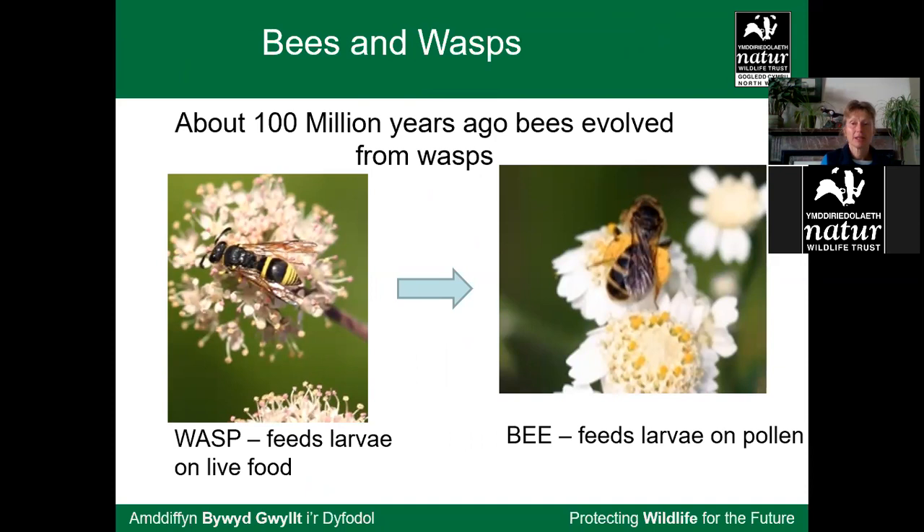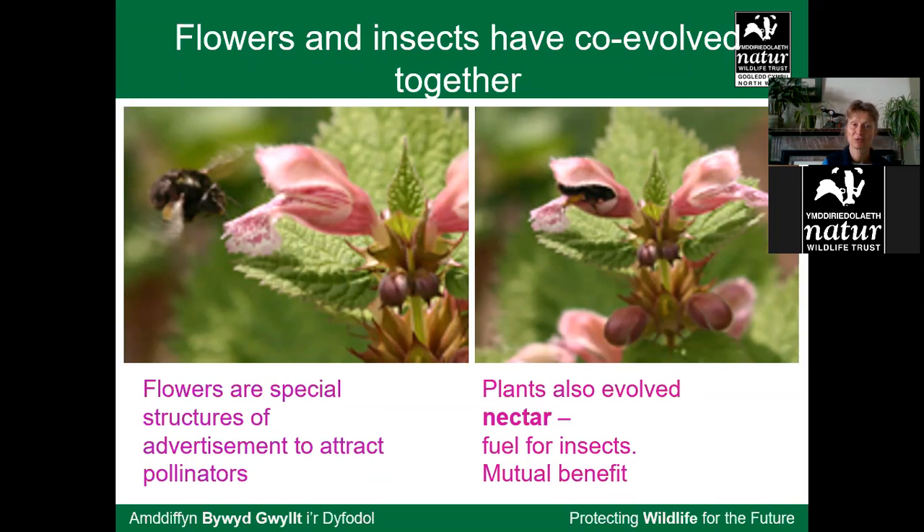Bees evolved from wasps. The difference I explain to school children is that wasps feed their larvae on live food, whereas bees feed their larvae on pollen — so bees became 100% vegetarian, in a sense. Flowers are really nothing more than a pretty advertisement to attract pollinators. Plants evolved nectar as a sugar-drink fuel for insects. So it's mutual benefit: the flowers need bees to transfer pollen, and the bees need the energy and food that flowers provide.